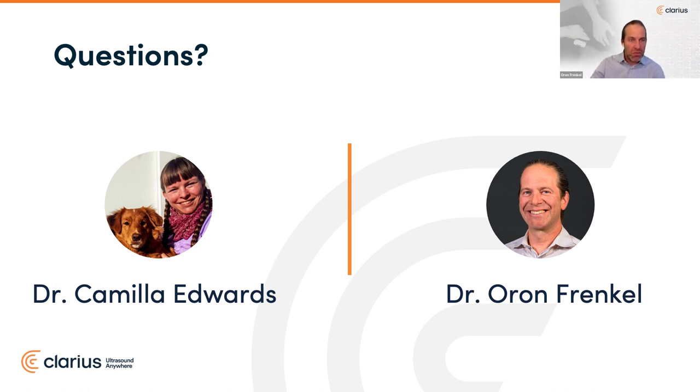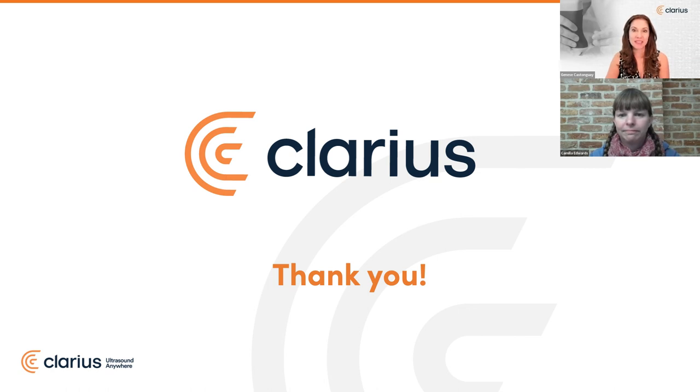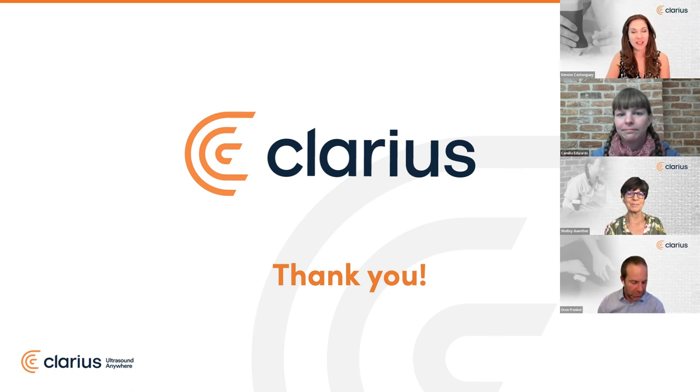I want to be respectful of everybody's time. We've reached the top of the hour — it was a very dynamic Q&A. If we didn't get to your question, we will follow up by email in the coming week. You'll receive a copy of the slides and webinar recording, so keep an eye on your inbox, and keep an eye out for an email from the Vet Show for your CECPD credit. I'd like to conclude by thanking Dr. Camilla Edwards for all of her teachings and best practices, and a big thank you to Shelly and Dr. Frankel. We hope to see you again for our next veterinary POCUS webinar on December 12th. Keep scanning!